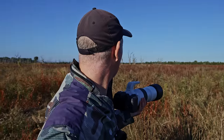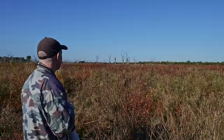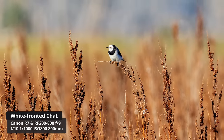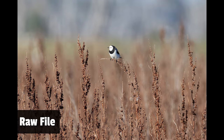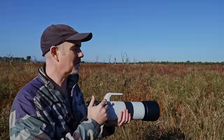There's a white-fronted chat. We did manage to get a shot of it — it was a little bit far away, but with 800 millimeters it just makes the subject bigger. Even when it was far away, we still got a shot, so that was cool.